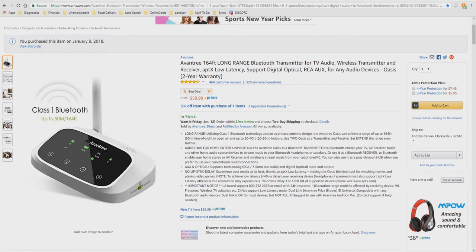The OASIS supports both analog RCA slash 3.5mm aux audio and digital optical input and output. No lip-sync delay — experience your media at its best, thanks to aptX low-latency, making the OASIS the ideal tool for watching movies and playing video games.